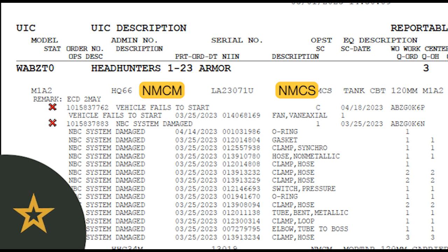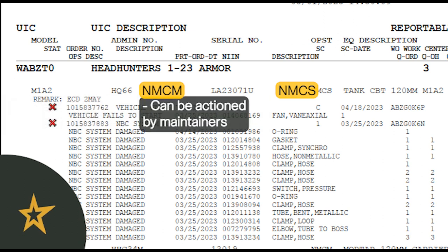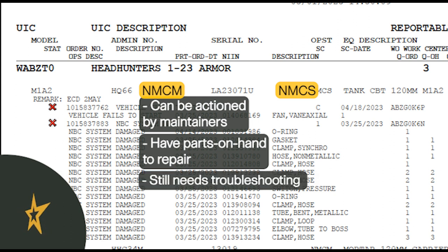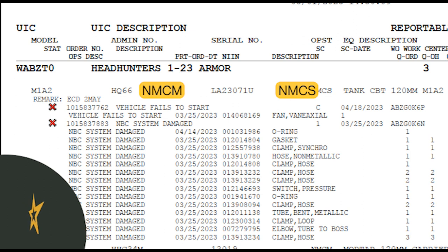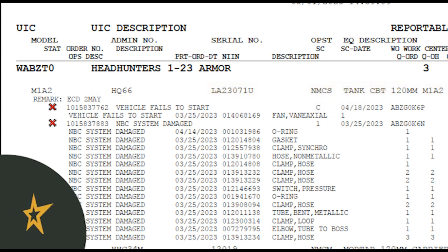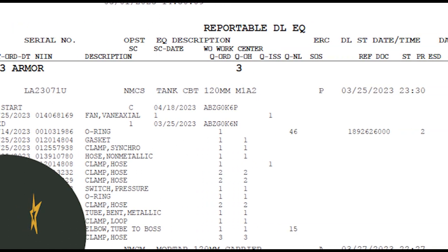This is a quick way to determine what vehicles are actionable. As a general rule, if a vehicle is NMCM, it can be actioned by your maintainers — either you have all parts on hand to repair it, or it still needs troubleshooting to identify the issue so parts can be ordered. If the vehicle is NMCS, it requires a part that is not currently on hand before it can be fixed. In future videos we'll go more in depth on how to validate part statuses and that they are ordered correctly.